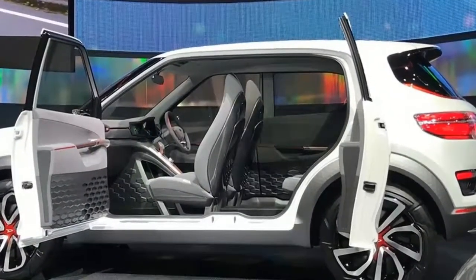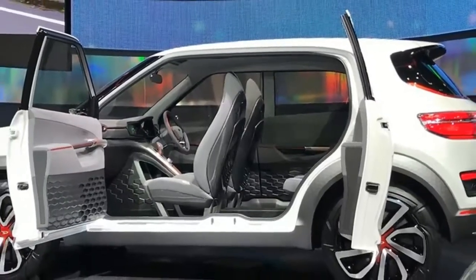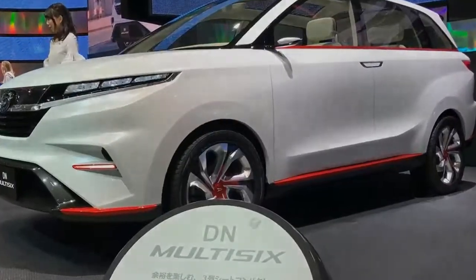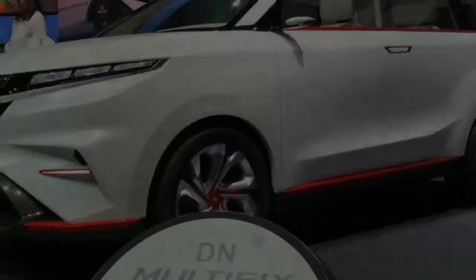Alongside the four-door Campano will be a small SUV called the DN Trek. It's powered by the same engine options as the coupe and has been conceived to be used in light off-roading situations.